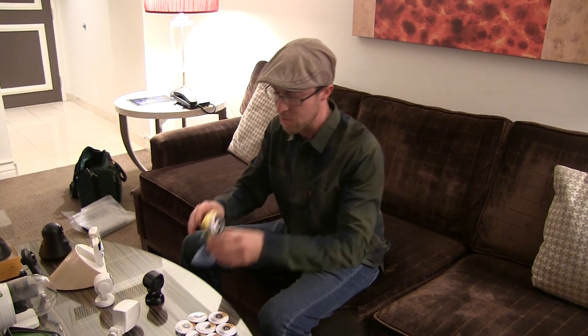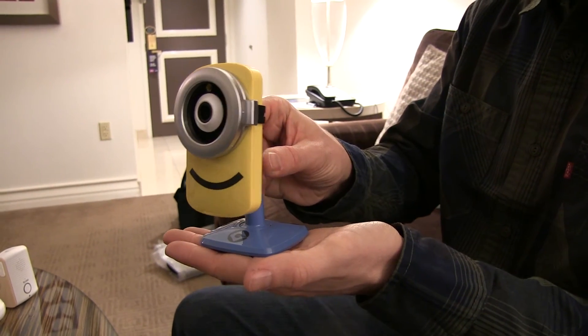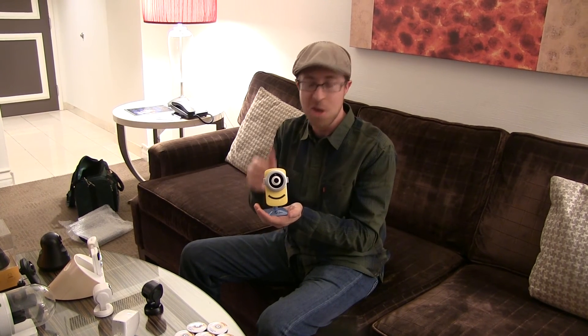A new product that we introduced just a few months ago that we're really proud of is this little guy here. This is our Stuart Cam. He features the same computer vision-based pet highlight reel as our Kodak V15, but he also comes with a minion voice changer so when you talk back through the camera you sound just like a minion. Thanks for watching. For more information check out TendInsights.com.